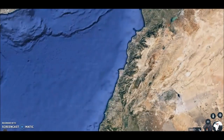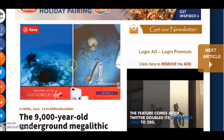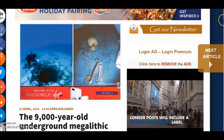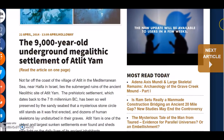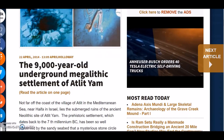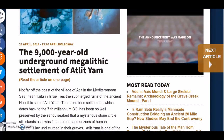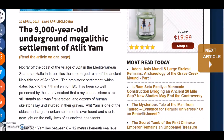The coast here shows that research has said the ancient coastline before sea levels rose was extended a few kilometers out — you can maybe see that ancient coastline in light blue — and that's where Atlit Yam lies underwater. According to Ancient Origins, not far off the coast of the village of Atlit in the Mediterranean Sea lies the submerged ruins of an ancient Neolithic site. The prehistoric settlement dates back to the seventh millennium BC and has been so well preserved by the sandy seabed that a mysterious stone circle still stands as it was first erected, and dozens of human skeletons lay undisturbed in their graves. Atlit Yam is one of the oldest and largest sunken settlements ever found.